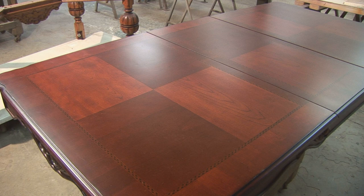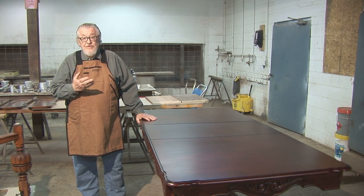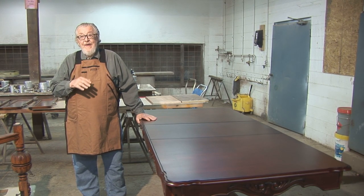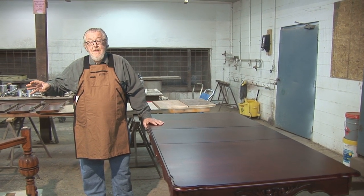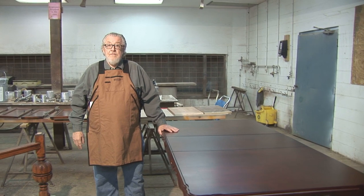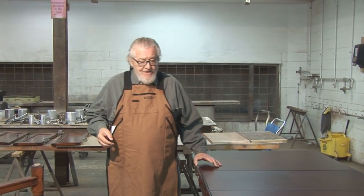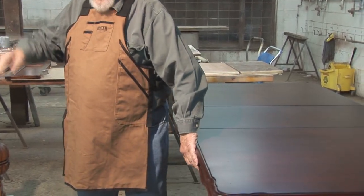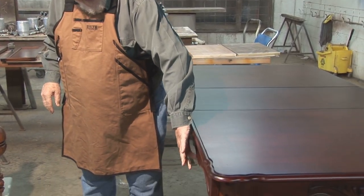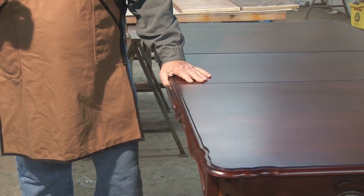This table was made in China — it says so on the underside. If you turn this table over and look at the construction on the underside and compare it to a table that's a hundred years old, you would see the difference. I'll give you a word picture: the edge of what's called an apron — that very fancy-looking apron — if you look at the edge, it's pressed wood.